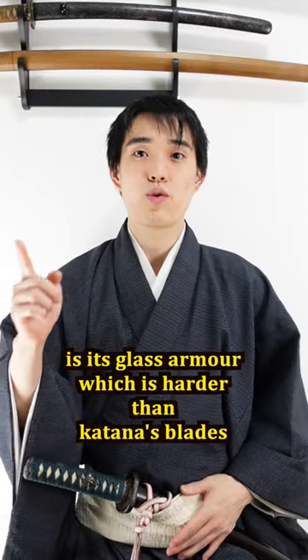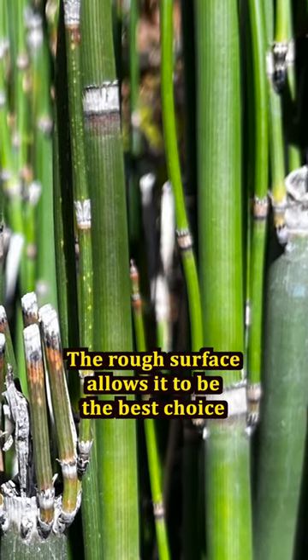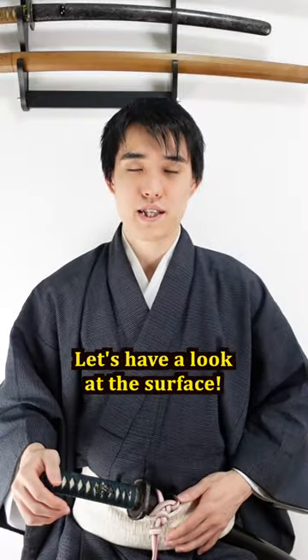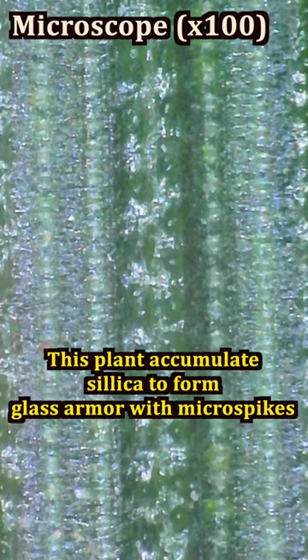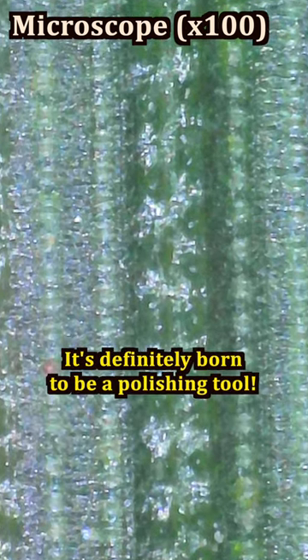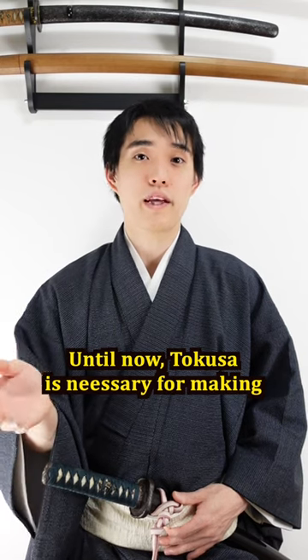The greatest feature of tokusa is its glass armor, which is harder than the katana's blade. The rough surface makes it the best choice for polishing since long ago. Let's have a look at the surface — this plant accumulates silica to form glass armor with micro spikes, making it definitely born to be a polishing tool.